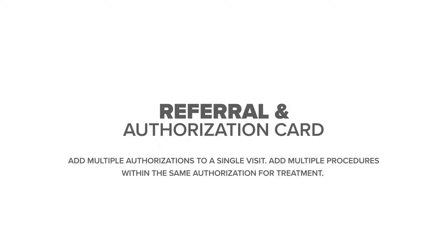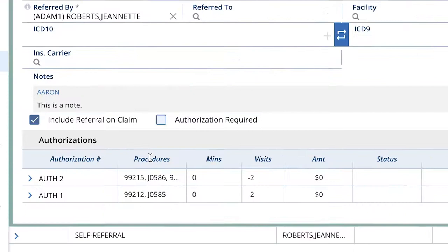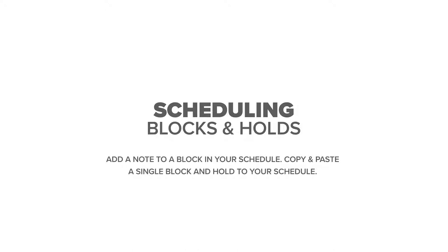Improvements within the referral and authorization card make your workflow more flexible. You can add multiple authorizations to a visit and add multiple procedures within the same authorization for treatment. This will be a slow release over the next few months.